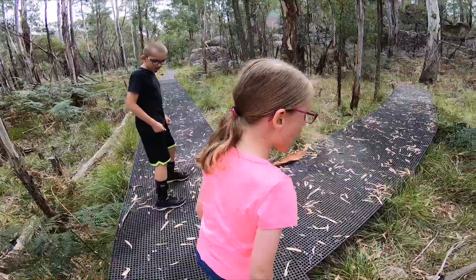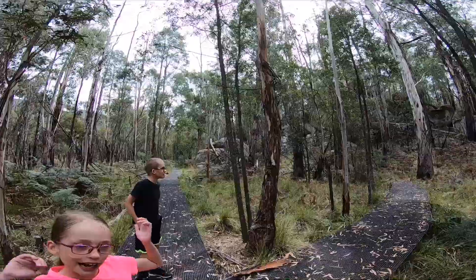Habitats can be in trees. Habitats can be anywhere.